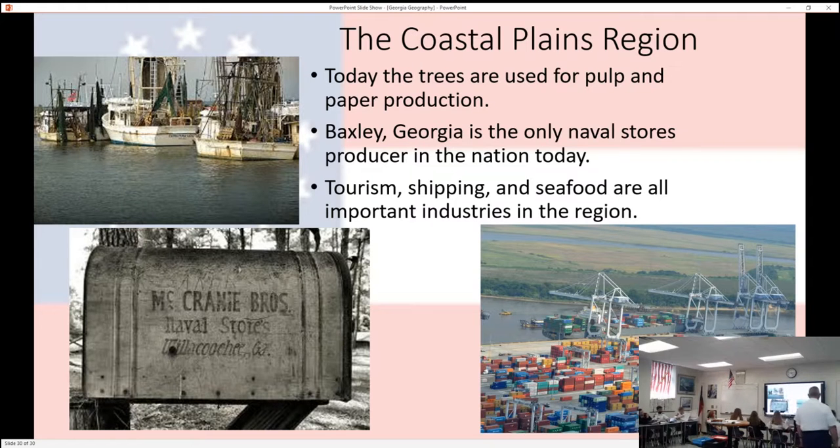Today, tourism, shipping, and seafood are important industries in the outer coastal plain. If you've ever been to the beach in Georgia, you have been in the outer coastal plain.